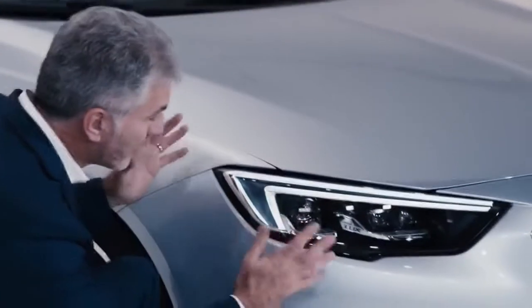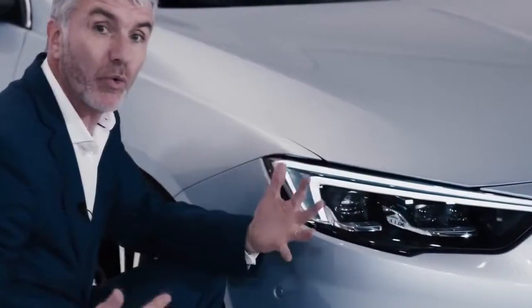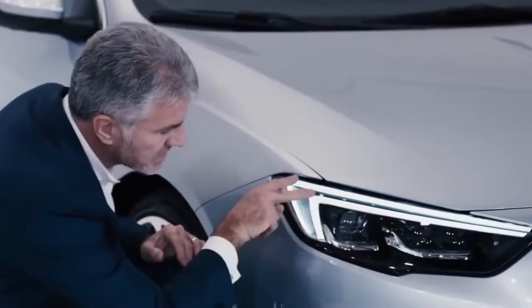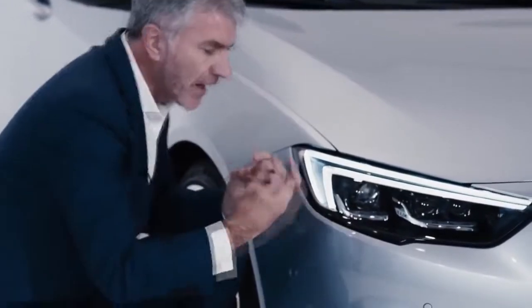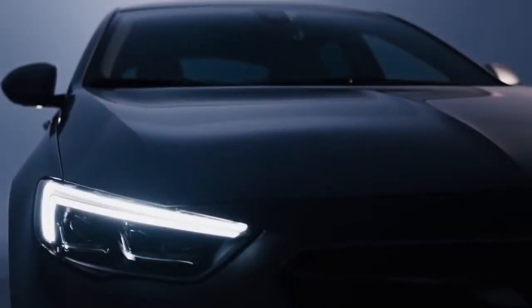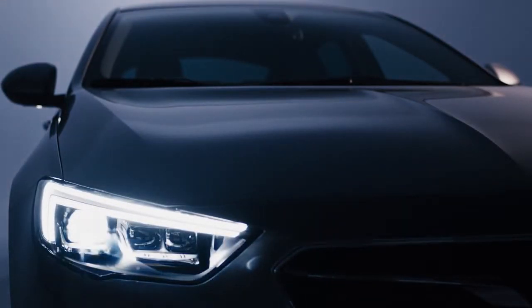Let's talk about the lamp in a little more detail. Firstly, the wing signature lamp, which is on all Opels — we've had that since the original Insignia — and this takes it to the next level with a double wing signature light. But the real element of this lamp is the new matrix LED headlamp, which takes what we've already introduced on the Astra to a whole new level of sophistication.